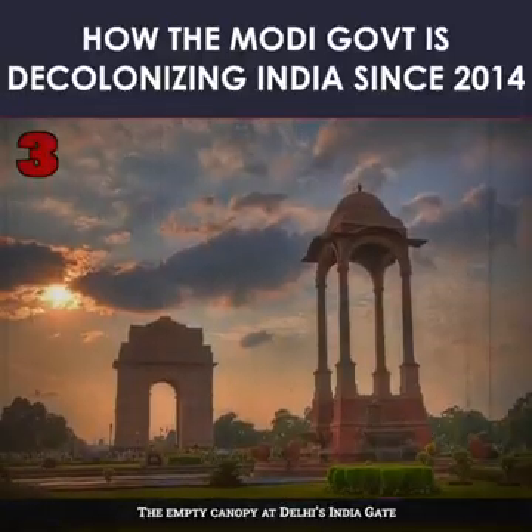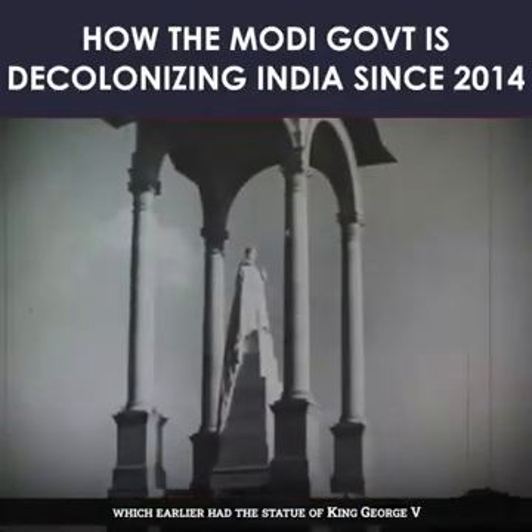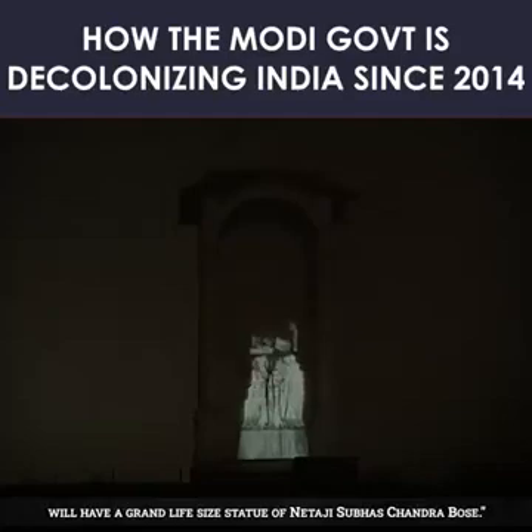3. The empty canopy at Delhi's India Gate, which earlier had the statue of King George V, will have a grand life-size statue of Netaji Subhas Chandra Bose.